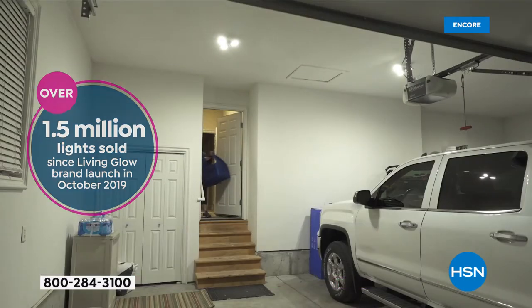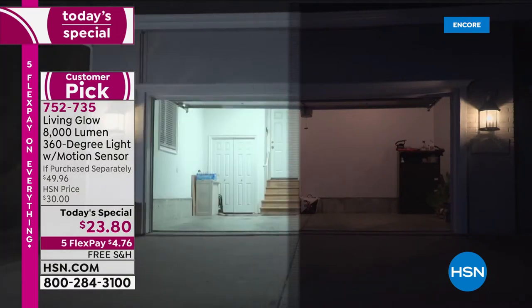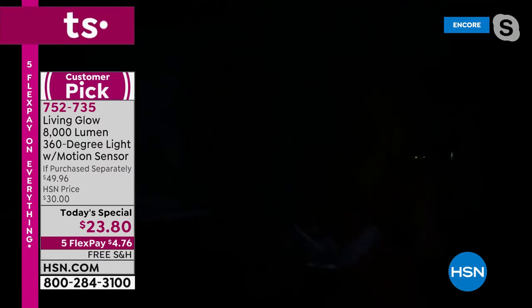Julie Truster, our brand expert for the 1.5 million Living Glow lights sold at HSN, is standing by. We took a product our customers already loved and made it even better at a killer price. Julie joins us — she's turned all the lights off in her garage at midnight so it's pitch black. Watch the difference: one, two, three — the lights come on and it's an incredible transformation.